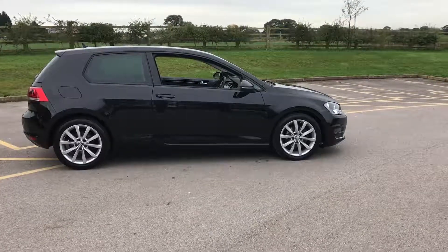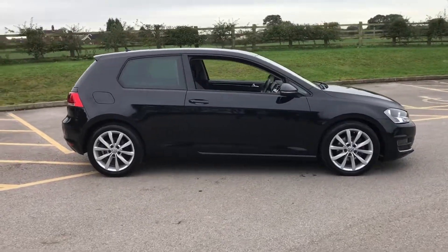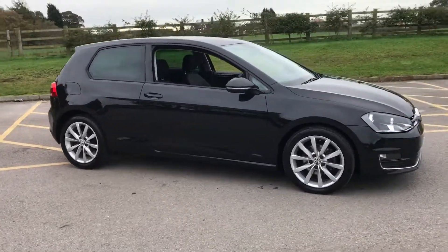Here we have a 2013 VW Golf GT TDI. It's a two litre diesel, manual car, three door, and very highly specced.